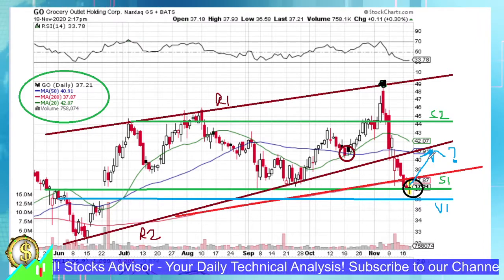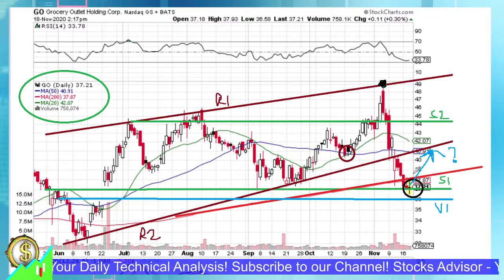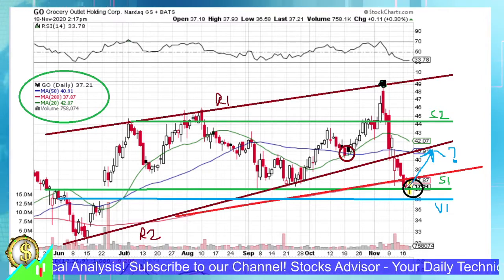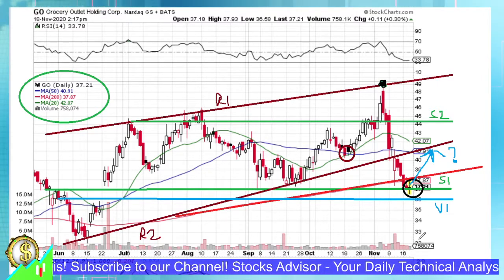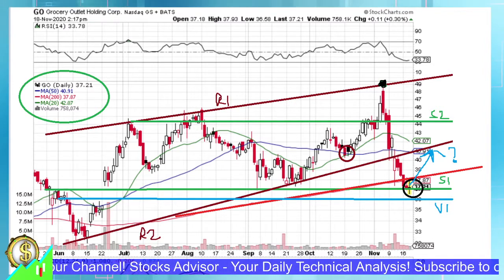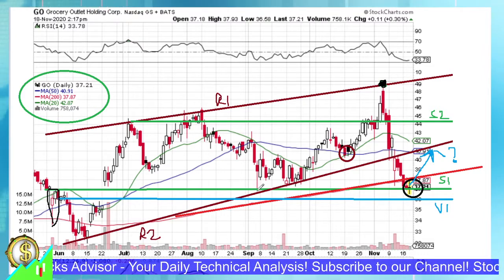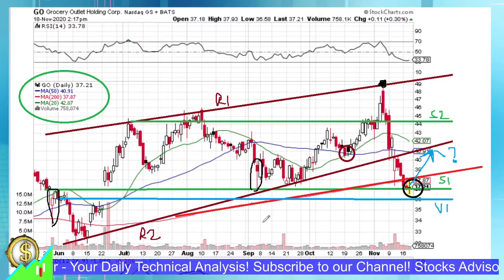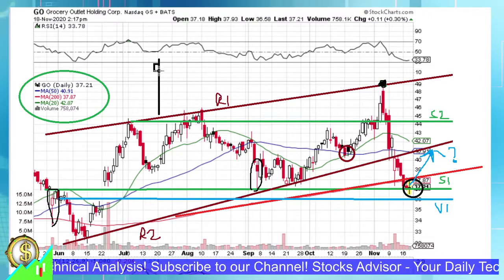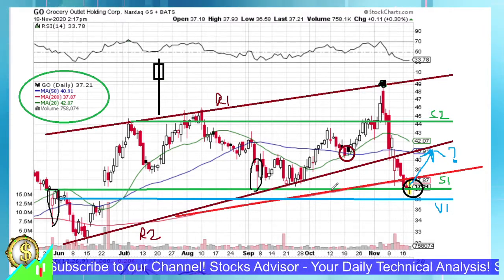We advise selling when you have those profits from our analysis because we believe trading should be done consecutively, trade to trade. Never try to become rich from one trade — that's not technical trading. Another possible scenario: if the decline continues due to some negativity, it would more likely be a piercing rather than a real downward move. We might observe piercing candles of the kind we saw at the end of May, or the piercing attempt around September 7th — candles with very long downward shadows and the body located in the upper part.